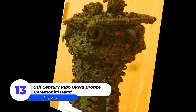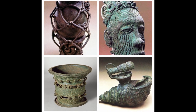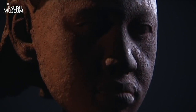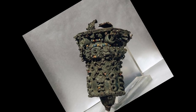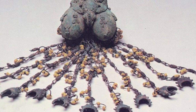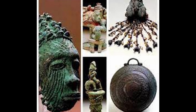Number 13: 9th Century Igbo-Ukwu Bronze Ceremonial Head. Igbo-Ukwu is notable for three archaeological sites where excavations have discovered bronze artifacts from a highly specialized bronze metalwork culture dating back to the 9th century AD. The Igbo-Ukwu, ancestors of modern-day Igbo, were the first smiths of copper and its alloys in West Africa, hammering, bending, twisting and incising the metal. The British Museum now houses five bronze artifacts from the original excavation.